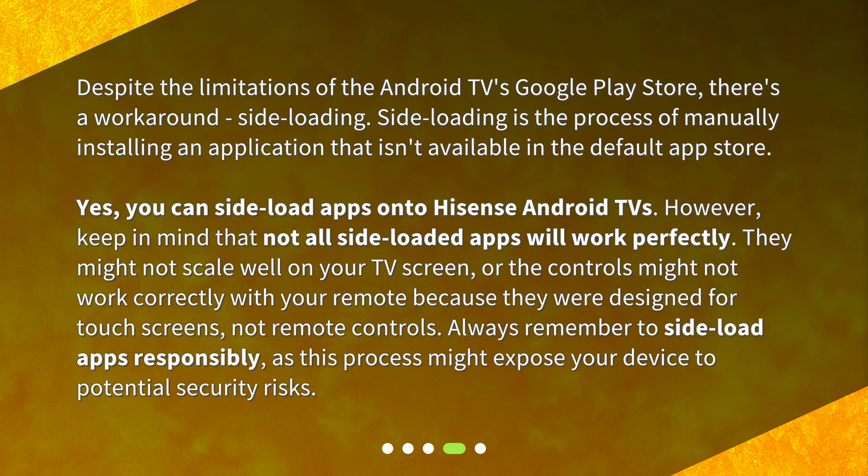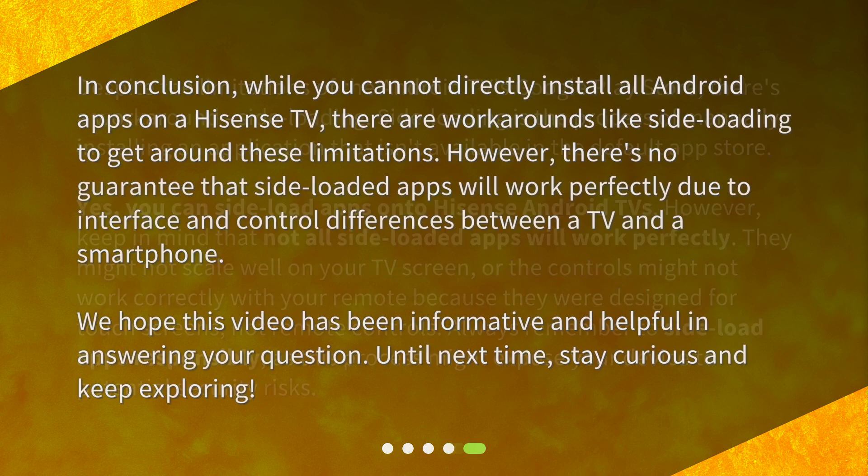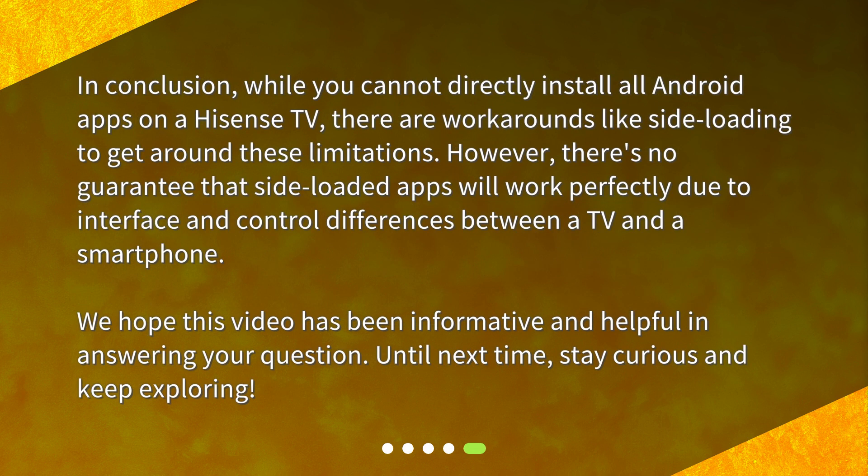Always remember to sideload apps responsibly, as this process might expose your device to potential security risks. In conclusion, while you cannot directly install all Android apps on a Hisense TV, there are workarounds like sideloading to get around these limitations. However, there's no guarantee that sideloaded apps will work perfectly due to interface and control differences between a TV and a smartphone.